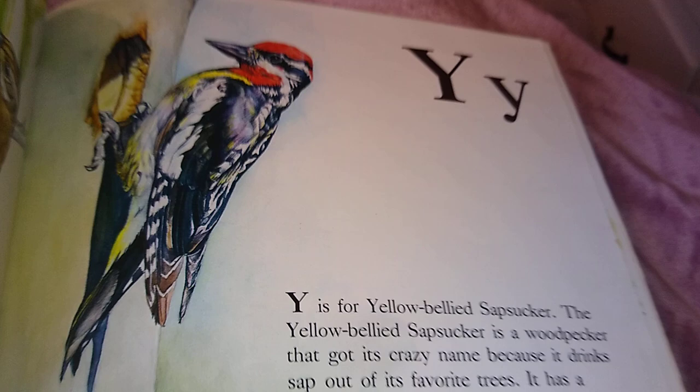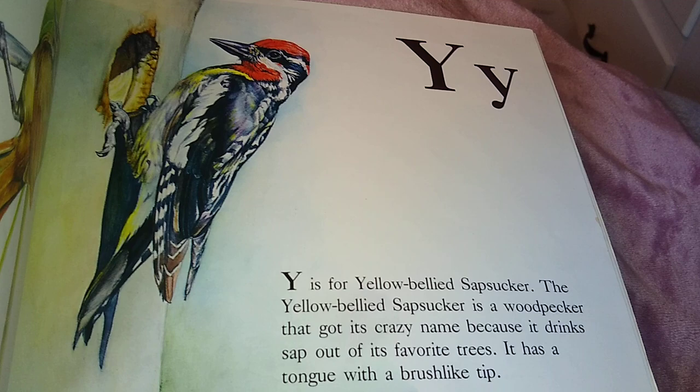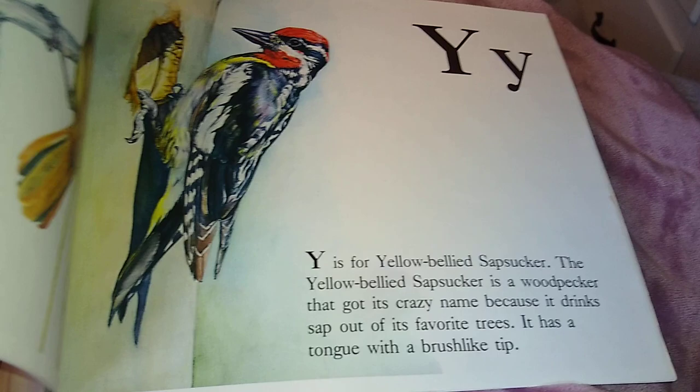Y is for Yellow-Bellied Sapsucker. The Yellow-Bellied Sapsucker is a woodpecker that got its crazy name because it drinks sap out of its favorite trees. It has a tongue with a brush-like tip.